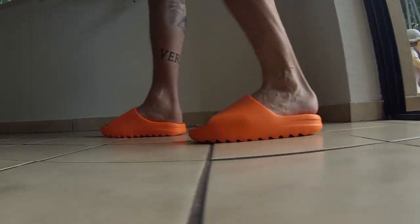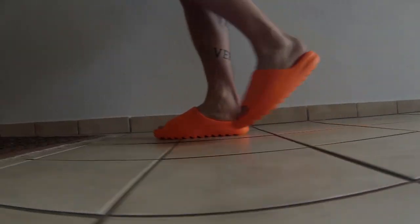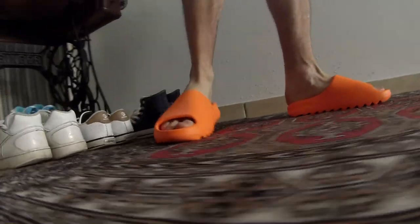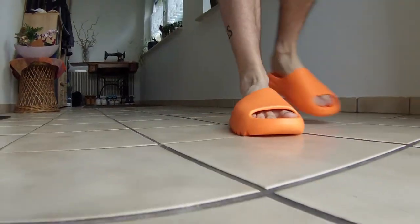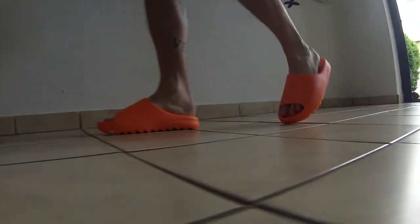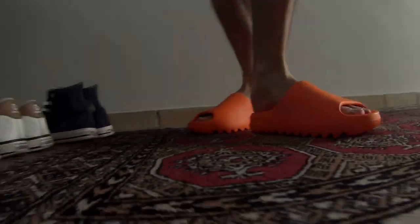Alright, let's take a look at the MySneaker scoreboard for the Yeezy Slide. I wasn't sure at first but I thought let's put them on there anyway because we went through the MySneaker categories with them. Styling: solid 9 points out of 10 because they are amazing, they look super fresh, it is something special, it is a fashion statement — 9 is well deserved.